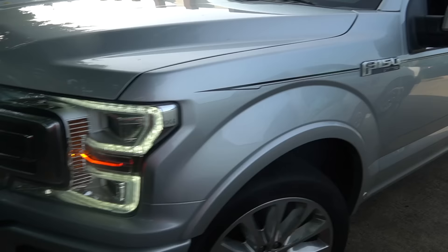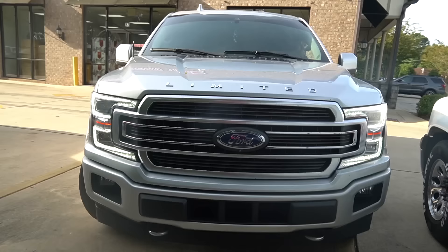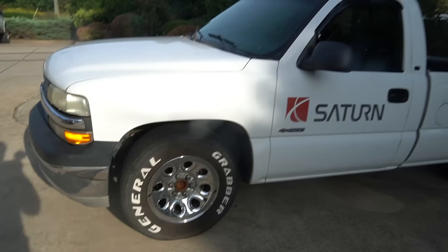These 22s on there though — can't lose. I wish I could put those on my truck. I do like the color match front end though — color match front end is a green light for me.